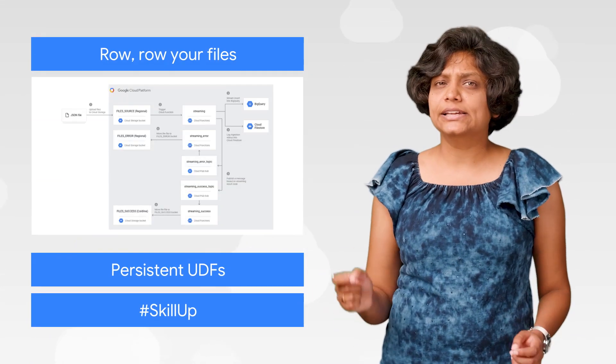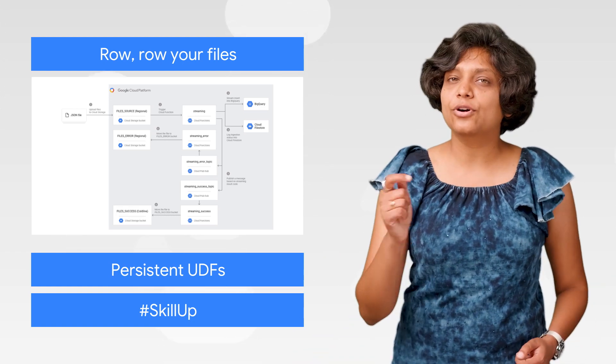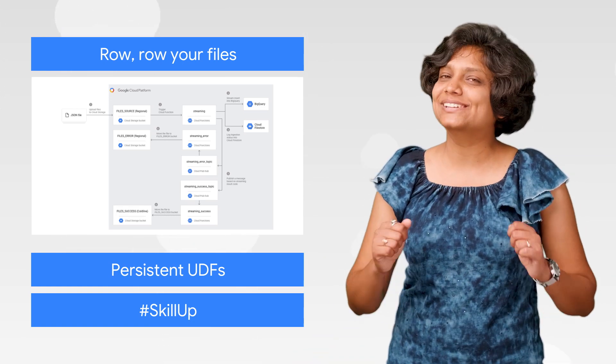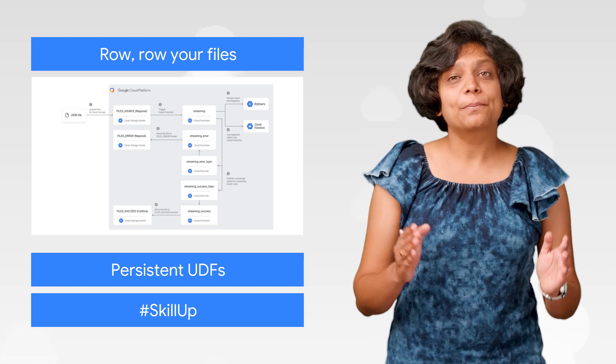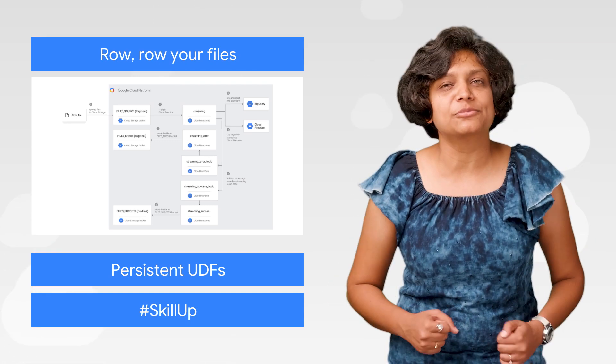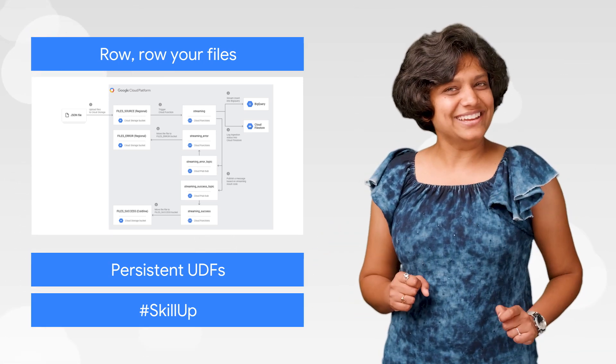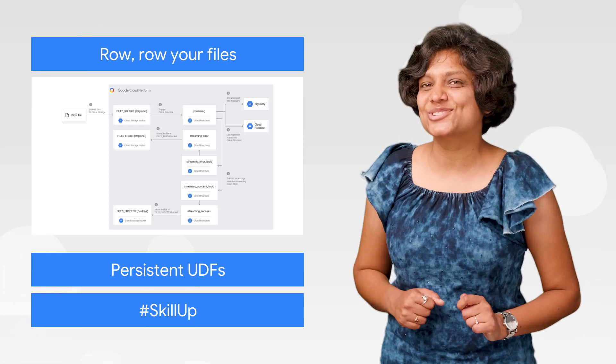Storing data in Cloud Storage helps you not only keep your files accessible and secure, but also gets them ready for real-time analysis. By using Cloud Functions, you can run code every time a file is uploaded and stream the data into BigQuery. Follow along and try it out for yourself in the solution guide.